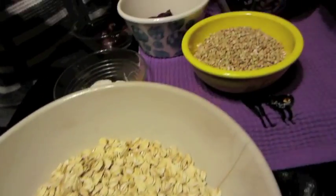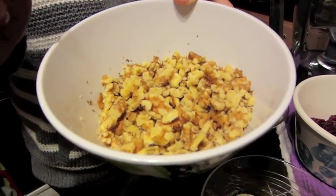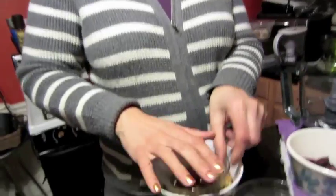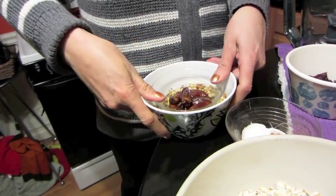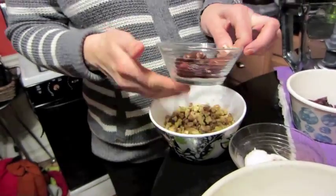I have one cup of walnuts. Here's a little hint: if you haven't chopped yours, you don't need a food processor — just take a little bowl, press down on the walnuts, and they break really easily. You can also use pecans, almonds, or whatever nut you want.